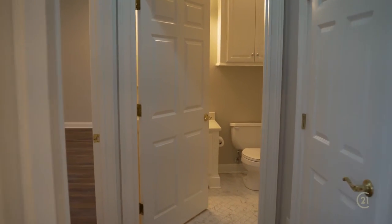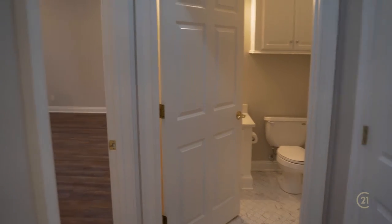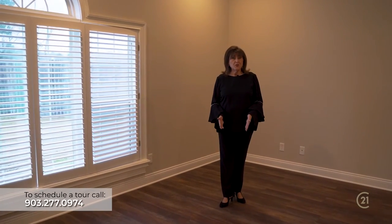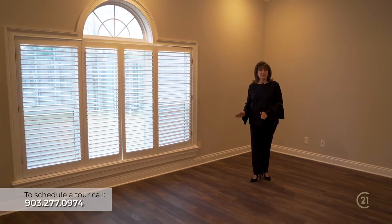Conveniently located off of the family room is a half bath for guests, and then you enter into the oversized main master suite, which once again has beautiful windows, great light, and the perfect view of that private backyard.